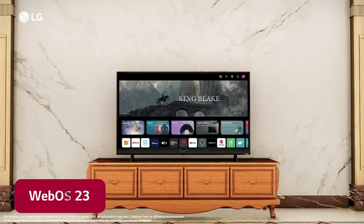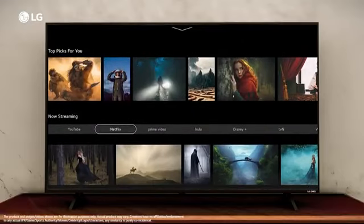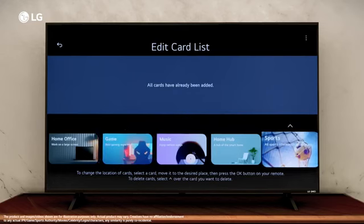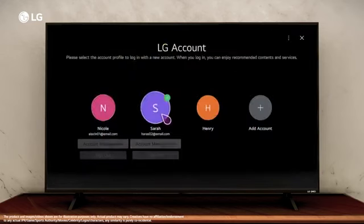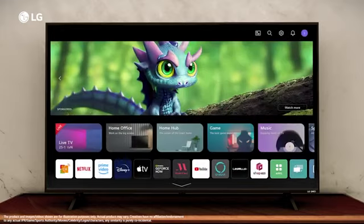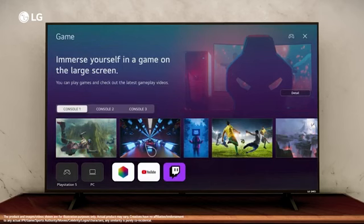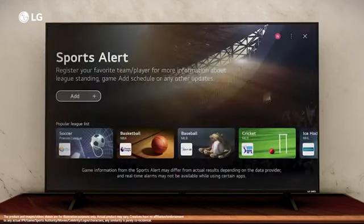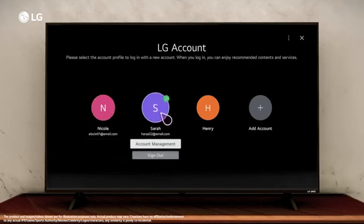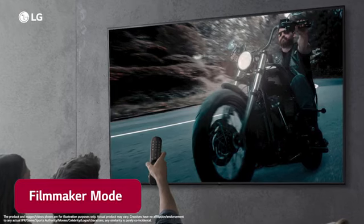WebOS 23 allows you to set up your preferred way to view the hub that is revolved around you. Edit quick cards for easy access to your apps and content. Set up My Profile to get tailored content recommendations, overview of your team's next games and your own notifications, all from one place dedicated to you. You can add up to 10 profiles on your home screen.